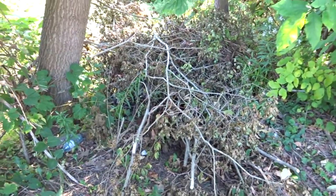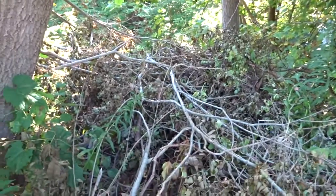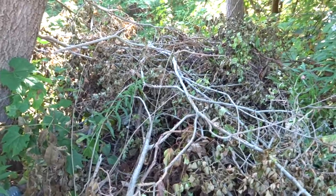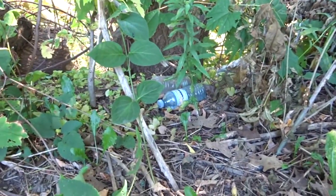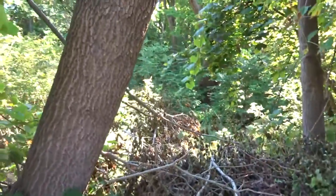This here is a Sasquatch bed. You can tell that a Sasquatch has gathered these branches, and this is the resting place of Bigfoot. There's his water bottles. It is clear. There's a Bigfoot around here somewhere.